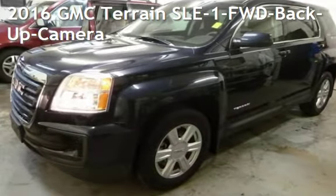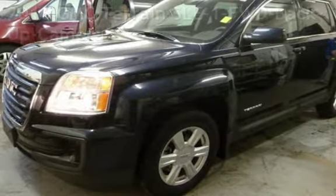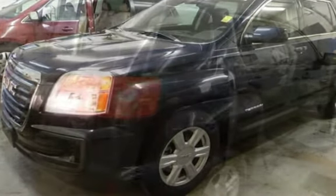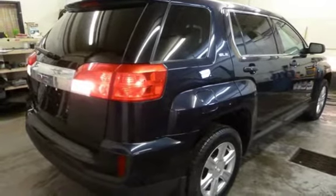Presenting a pre-owned 2016 GMC Terrain SLE-1. This four-door SUV has a four-cylinder, 2.4-liter I-4 engine, with front-wheel drive, and an automatic transmission.